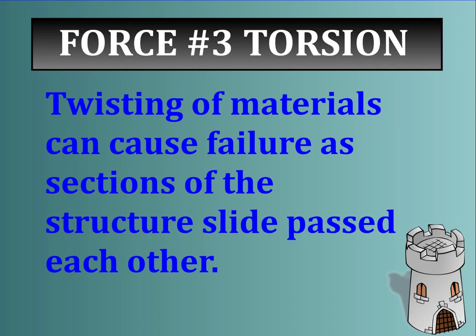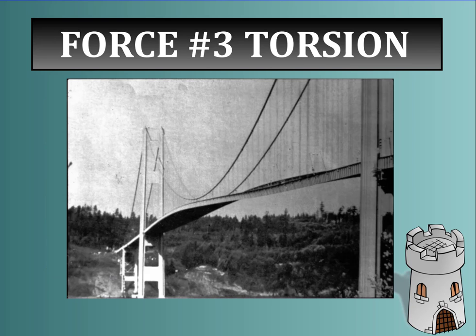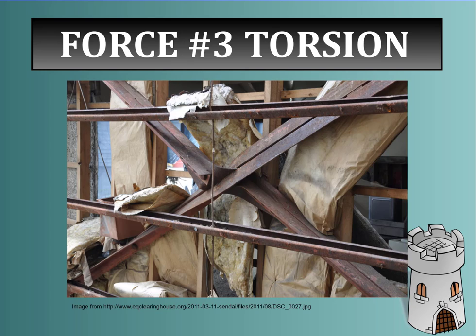Force number three is torsion. Twisting of materials can cause failure as sections of the structure slide past one another, such as the Tacoma Narrows Bridge, where twisting, bending, and movement of the bridge deck ultimately caused all the concrete to collapse and the cables to fail. Here is another example of torsion — you can see dead center of the photo how this metal piece has twisted, and another piece has also been twisted, leading to structural failure.